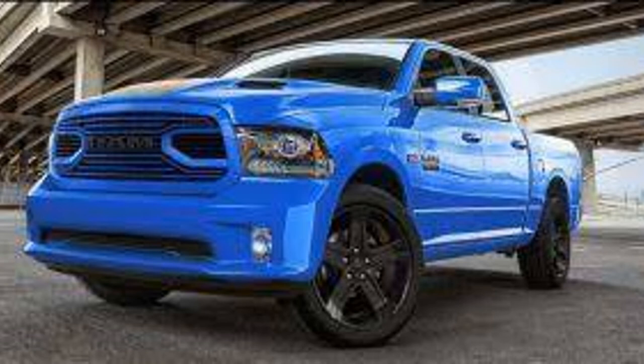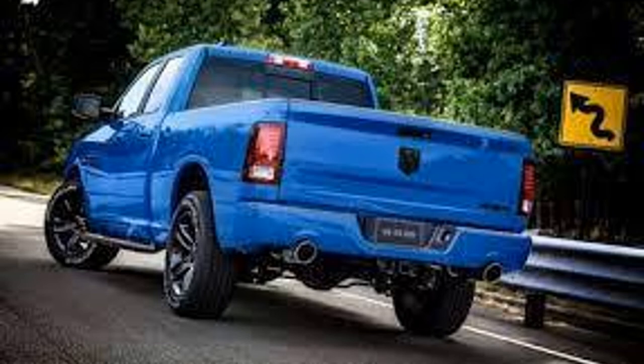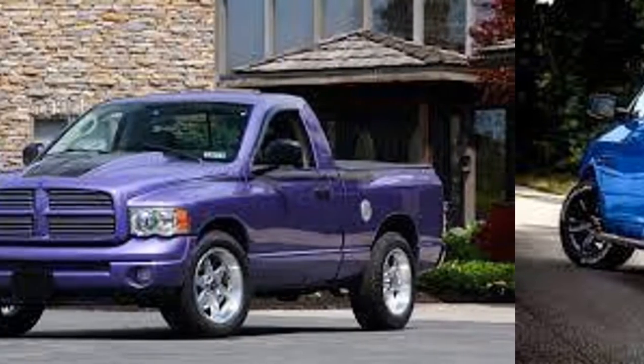Number six is a 2017 Ram 1500 Sport in hydro blue. This was another special edition color and only 2000 were made in 2017. It was blacked out, had the newer grille, and the color looked really good.